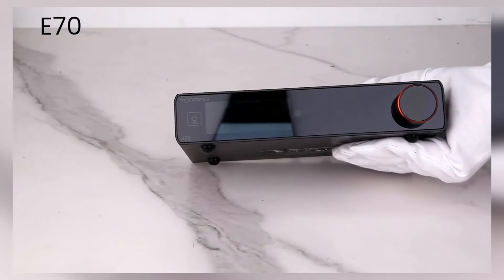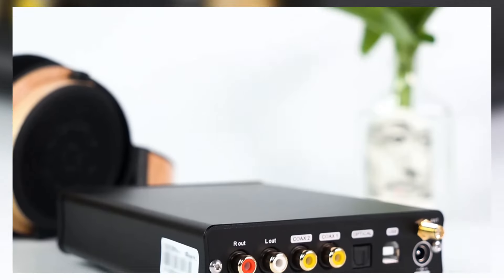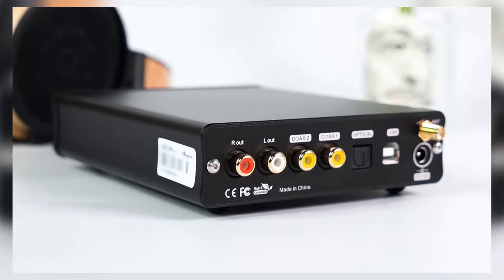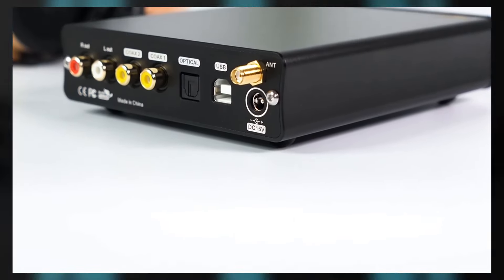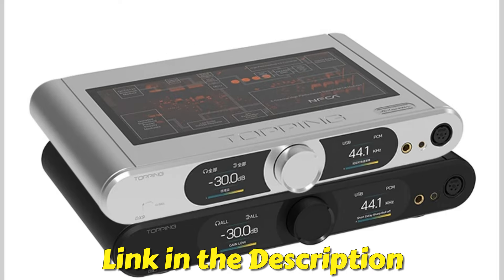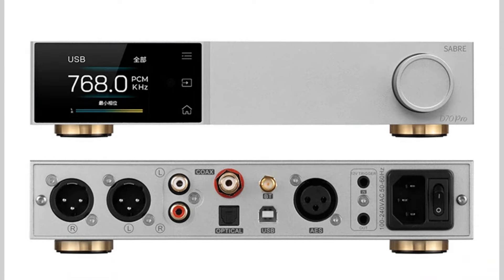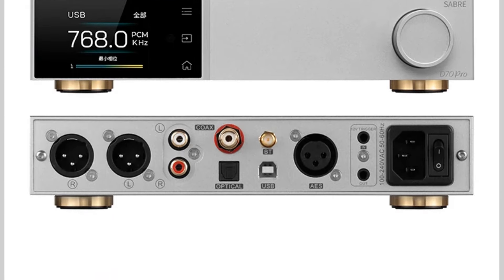We'll compare the best models Topping has to offer, discussing features like bit depth, sampling rates, connectivity, and sound quality, so you can make the perfect choice for your audio setup. All the product links are in the description below. Don't forget to like, subscribe, and hit the notification bell for more in-depth audio gear reviews. Let's get started.